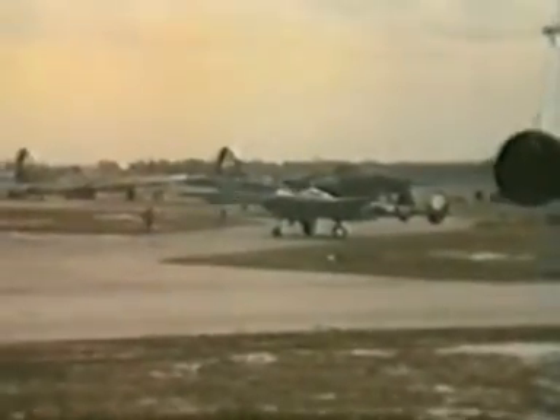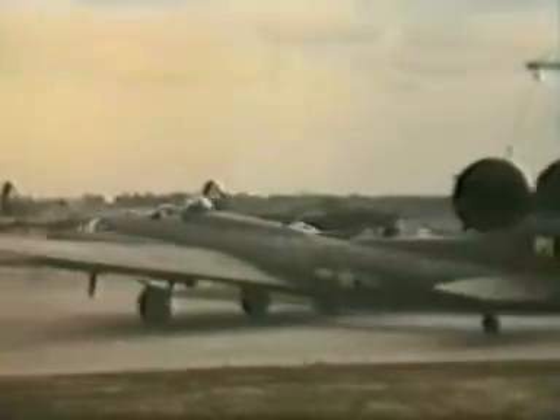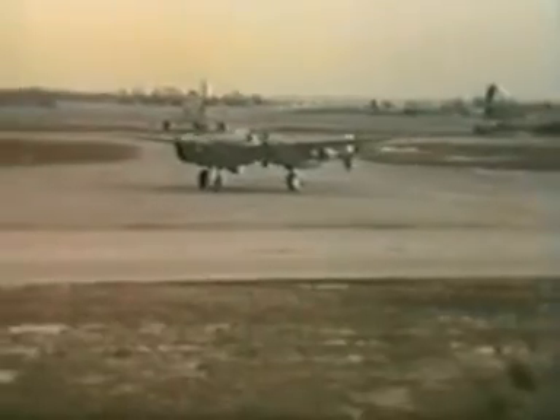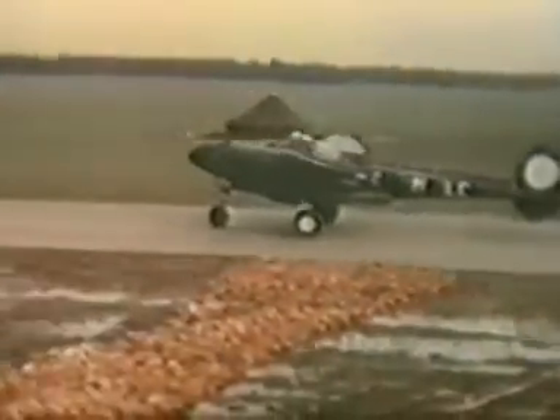Now there's a wonderful view — a Lockheed Lightning just being crossed over, and a B-17.